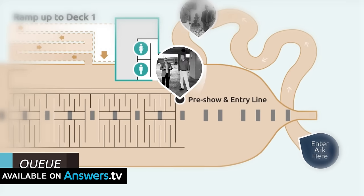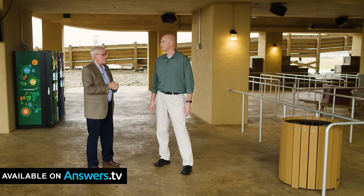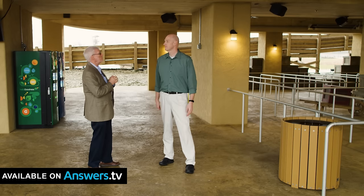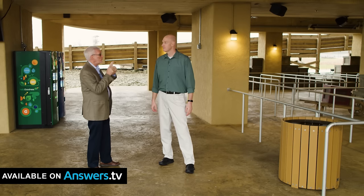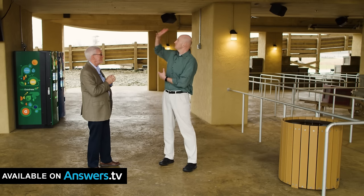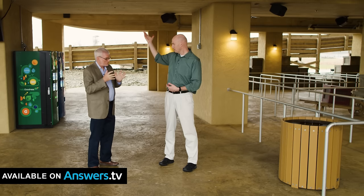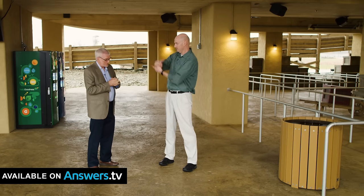Here we are under the ark as you leave the Queue Line Gardens. Most people wouldn't think to look up and look at the floor — it's a wooden floor, the bottom of the ship. But our architects called this 'the sandwich.' Can you explain why? I'm going to guess it's because just above this we have a layer of concrete that was required for building code, so we have the wood underneath and then the flooring above it.